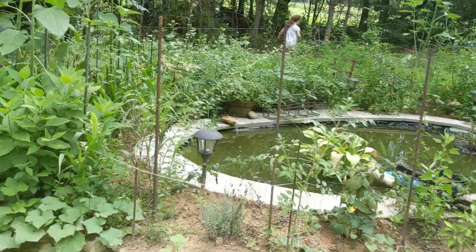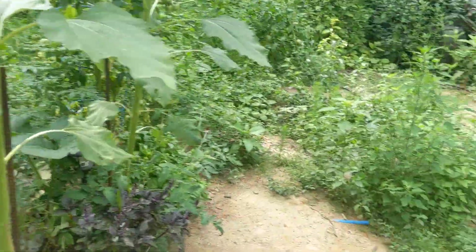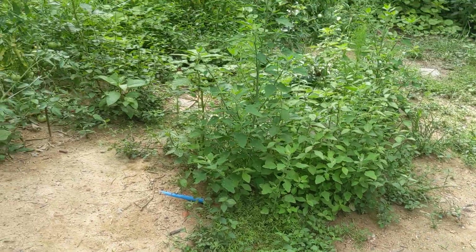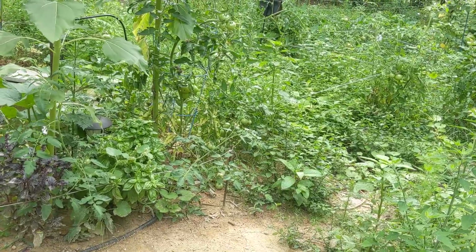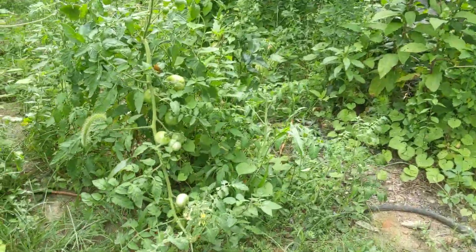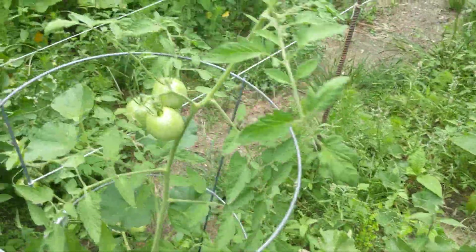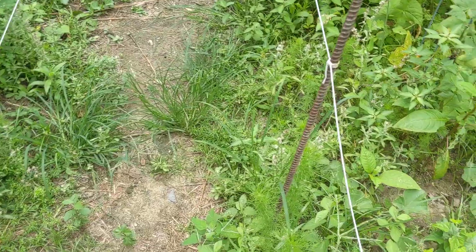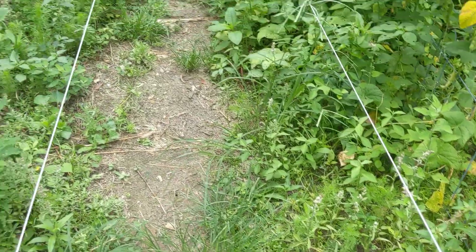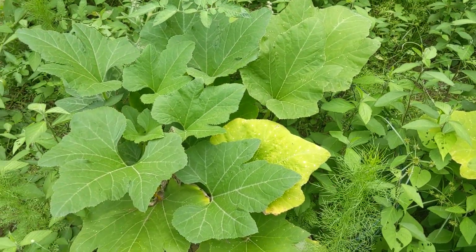Where you guys going? There's some stuff over here. Hey, there's like four tomatoes over here.